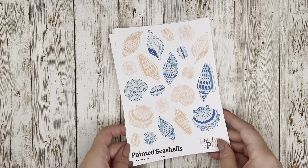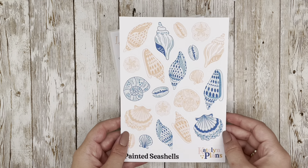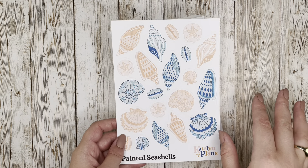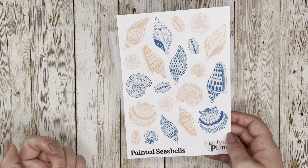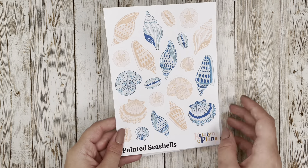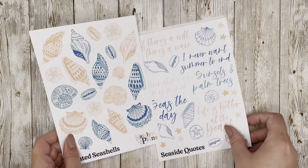Next up is a little seashell pairing. These are the Painted Seashells — I went with a cream and blue color palette and decorated them with really heavily patterned designs in varying sizes and shapes. They're perfect for a week at the beach or just dreaming of the sea. Painted Seashells are available on paper.